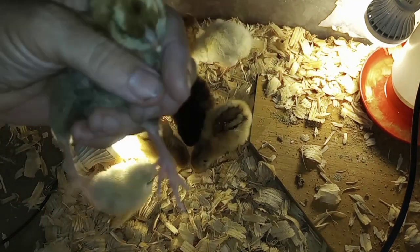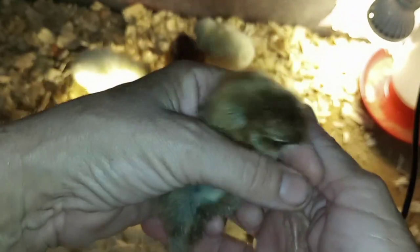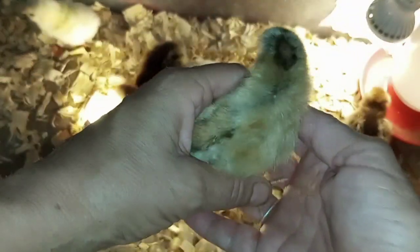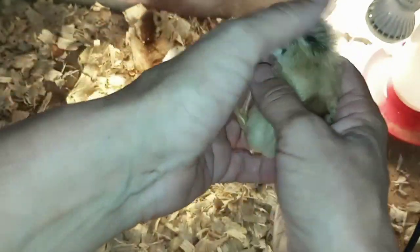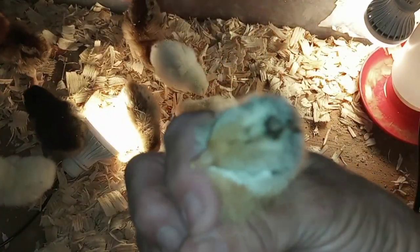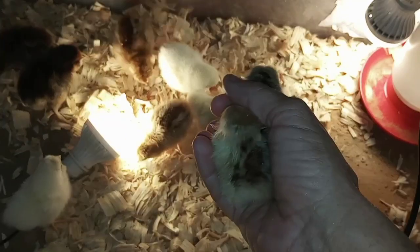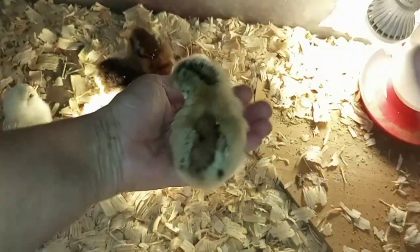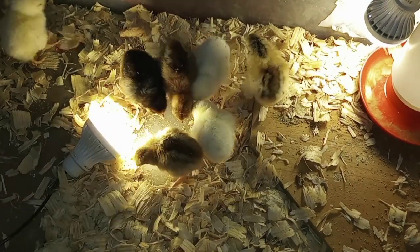I'm looking at the faces just to see if I can tell which one's going to be a rooster. Oh look - let's see your face, cutie pie. I don't know, it's probably too soon to tell.